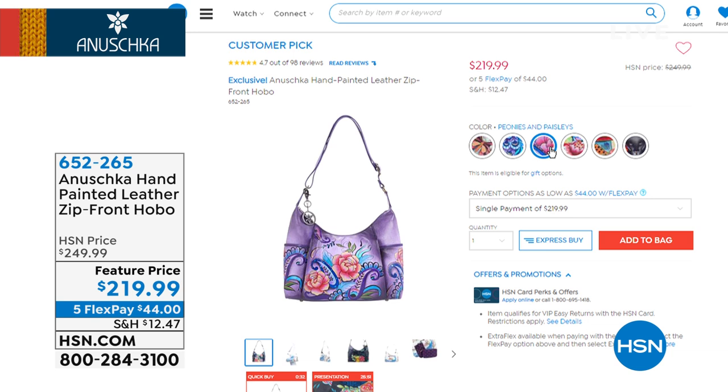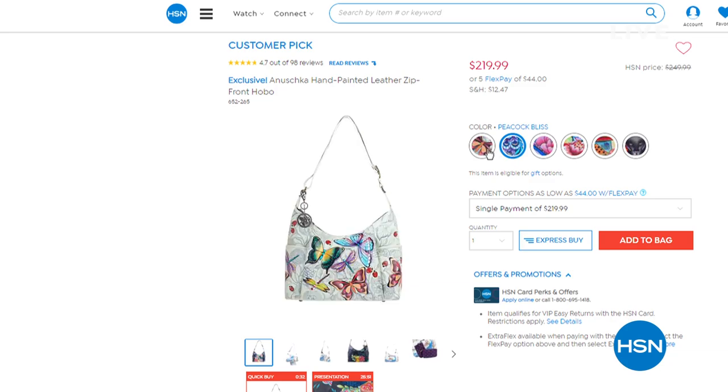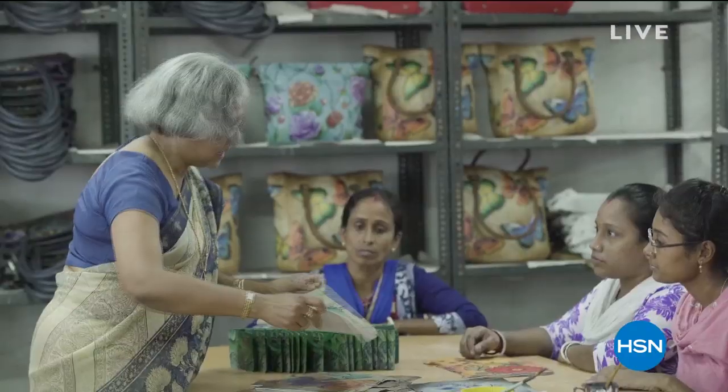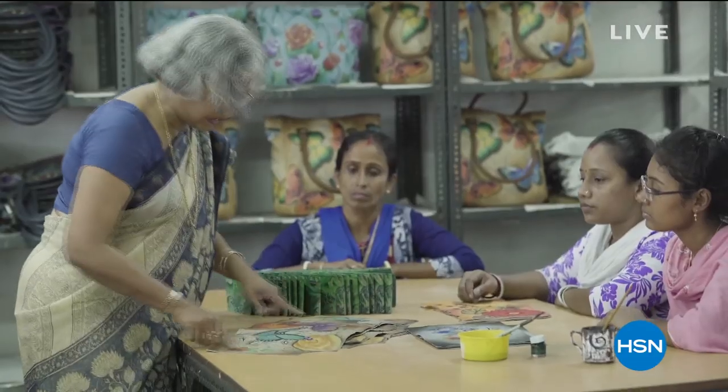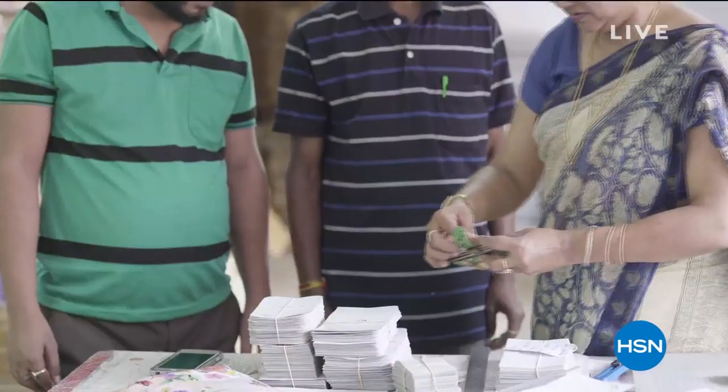If you love your zip-front hobo bag and picked that up during their very first visit, I would love to hear from you. We'll open up our testimonial line. Here's a little sneak peek at the family.